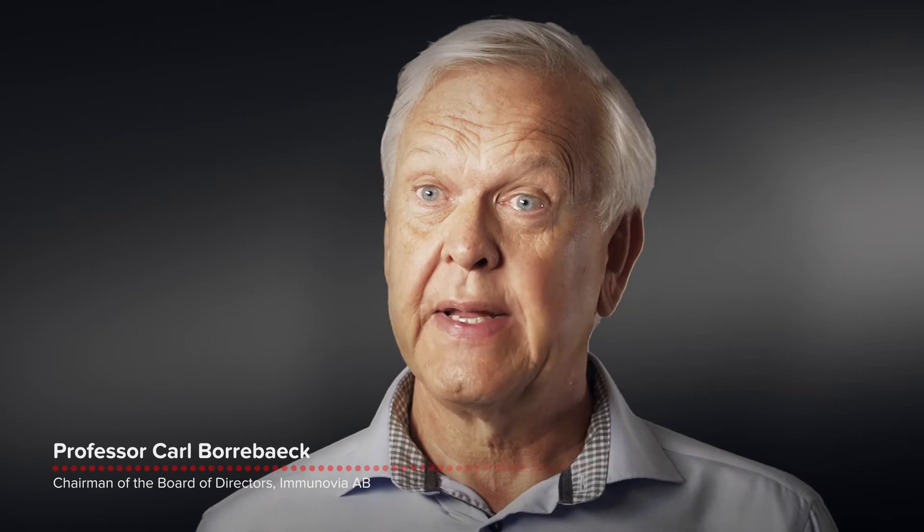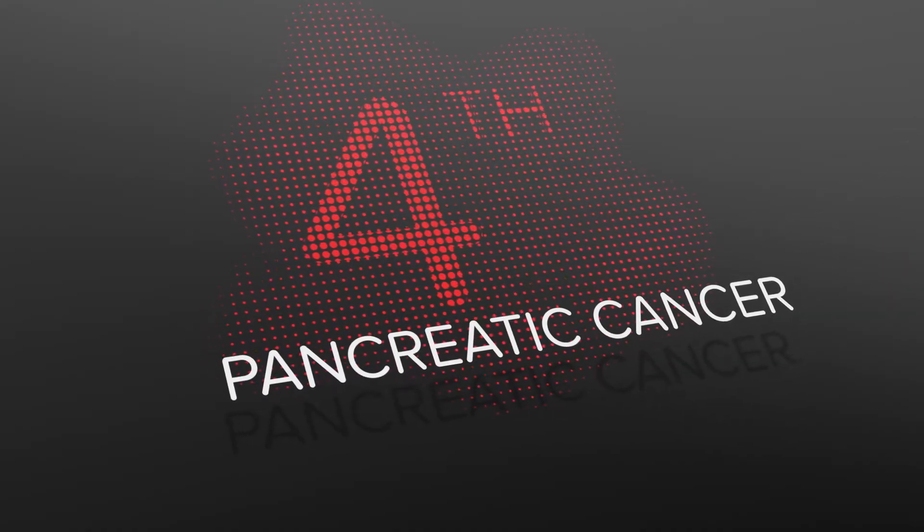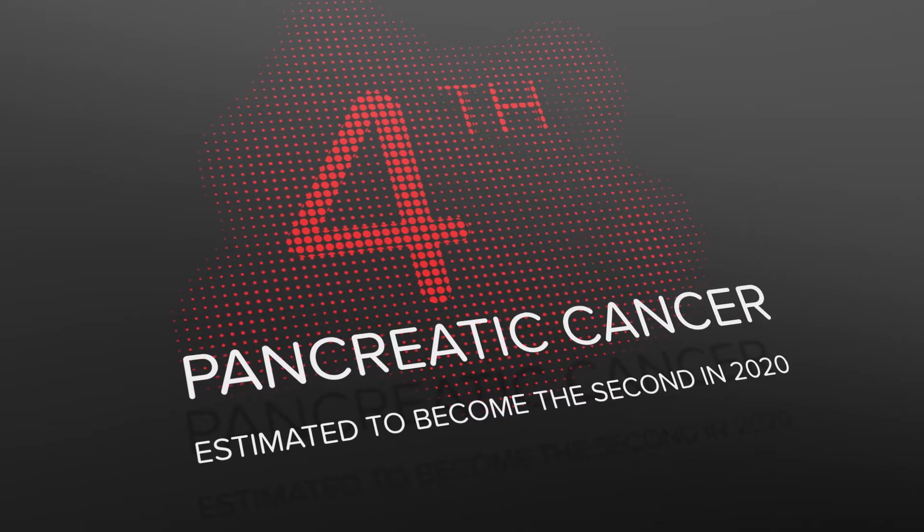Genomics or next gen sequencing is really a way of predicting risk of acquiring disease in the future. Proteomics has always been here and now — what is the state of the patient today, what diagnosis can we give today? Pancreatic cancer is the fourth leading cancer-related cause of death, estimated to become the second in 2020, and the only way to cure is through improved early diagnosis.